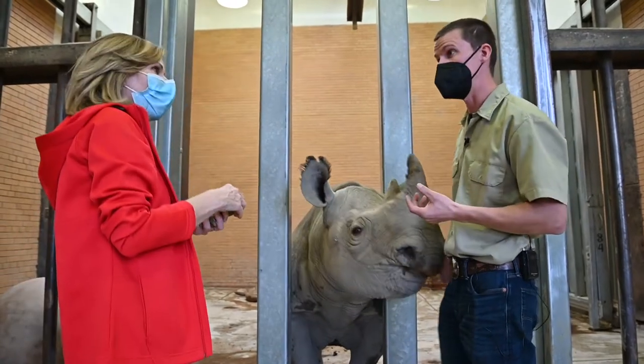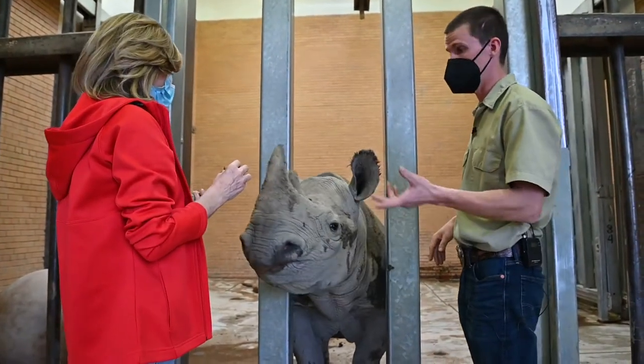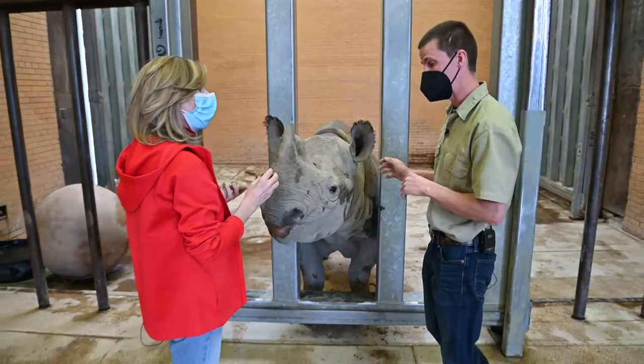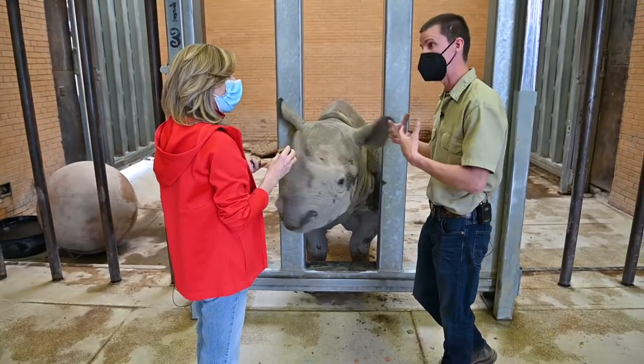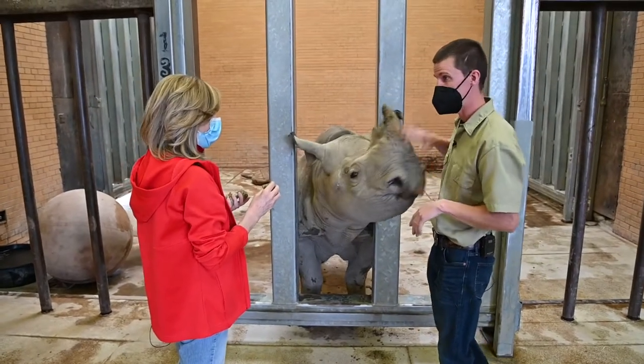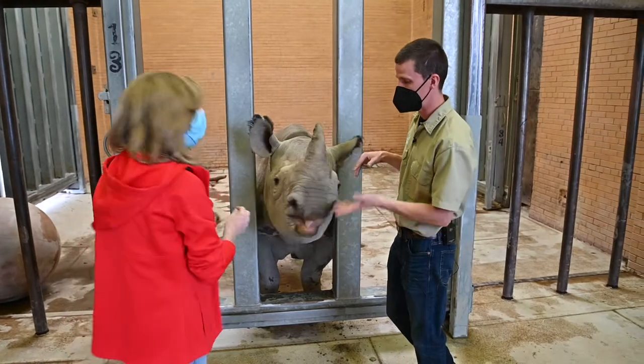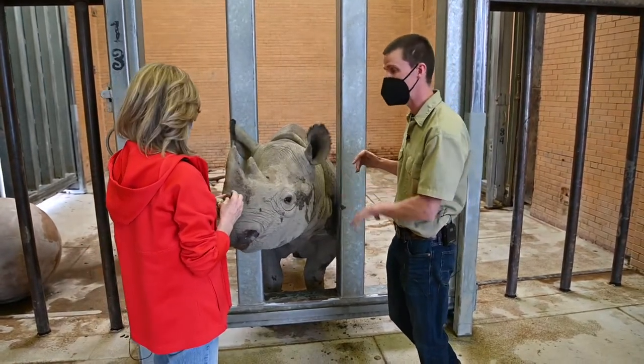They're not grazers at all out in the wild. That's one thing we have to pay attention to in captivity — under human care — we need to give them tree branches and stuff like that. One, it's good for their natural digestion, and two, it actually helps with natural teeth wear and keeping their teeth healthy.